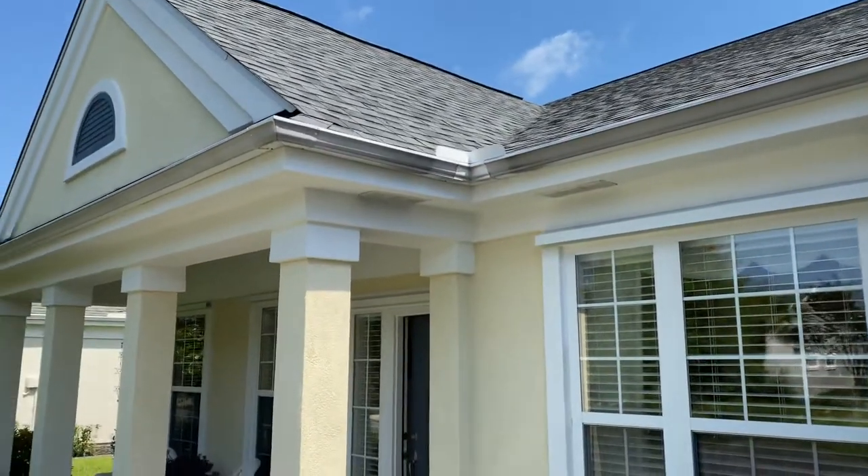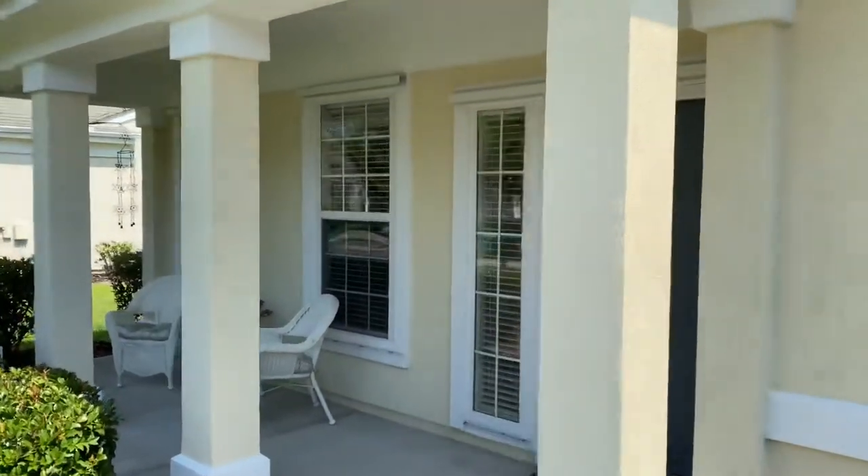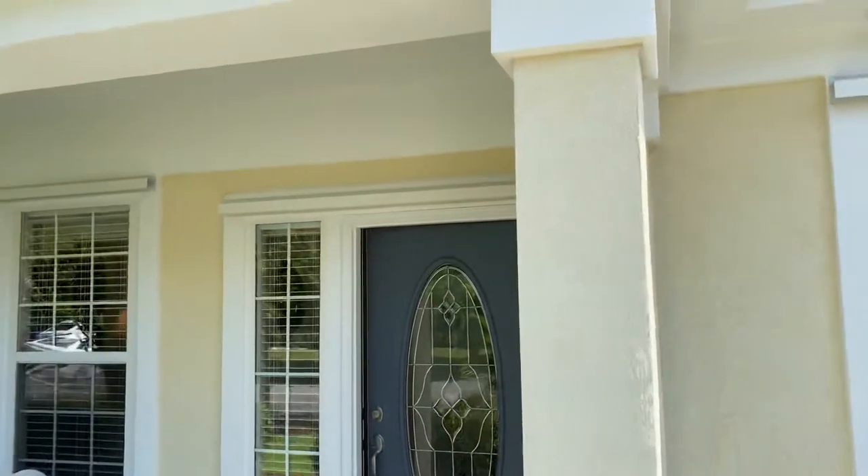Roof looks good — it's new. Gutters look good. Here's the front entry. We're going to head on into the house now. It has a front porch, which is kind of nice.